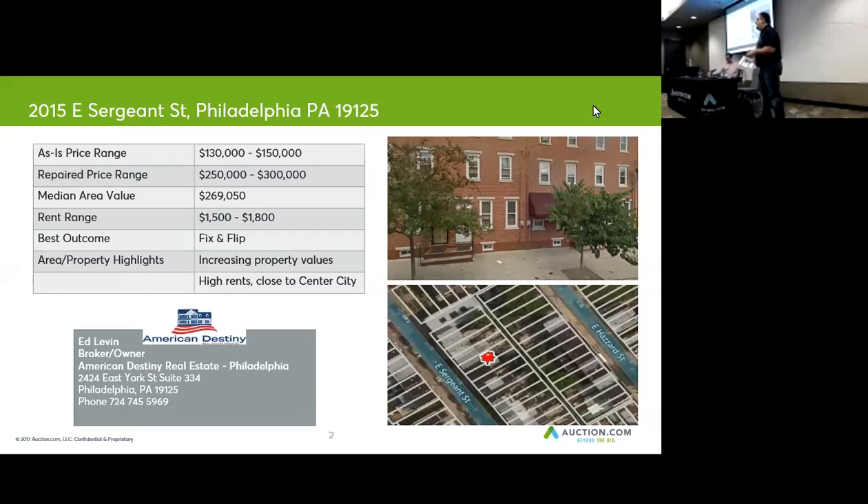A review — it's going to go to sale on Tuesday, potentially. This is 2015 East Sargent. Why did we pick this property? This property has huge potential for a fix and flip.